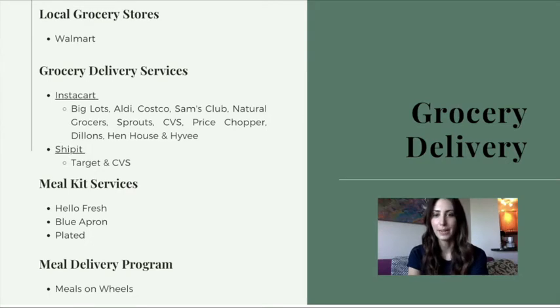Here are the main types of services available for grocery and meal pickup and delivery. While this list isn't exhaustive, it does include some of the most popular services people are using. If you're interested, I can make another video about meal kit services such as HelloFresh and Blue Apron, but today I wanted to focus on grocery delivery and pickup from local grocery stores as well as meal delivery from Meals on Wheels.